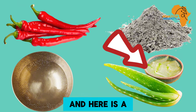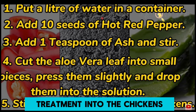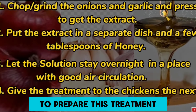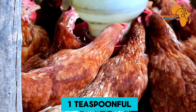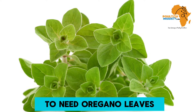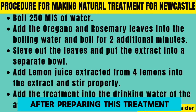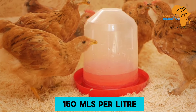For Newcastle disease, there are three natural treatments. The first uses pepper, water ash, and aloe vera — after preparing it, add to the chickens' drinking water. The second uses onions, garlic, and honey — add one teaspoonful per liter of drinking water. The third uses oregano leaves, rosemary leaves, and lemons — after preparation, add at a rate of 150 ml per liter of drinking water.